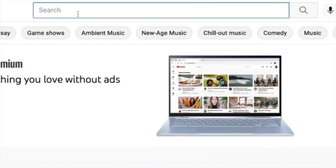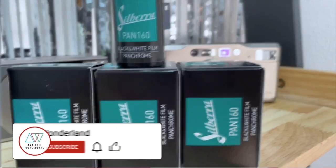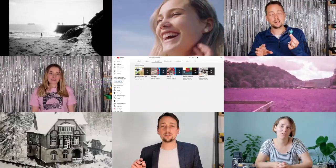Whether you are new to film photography or a longtime analogue enthusiast, our channel covers all things film — from tips and tricks and film reviews to how-to videos. Subscribe now and keep those notifications turned on so that you never miss a beat. Happy shooting!